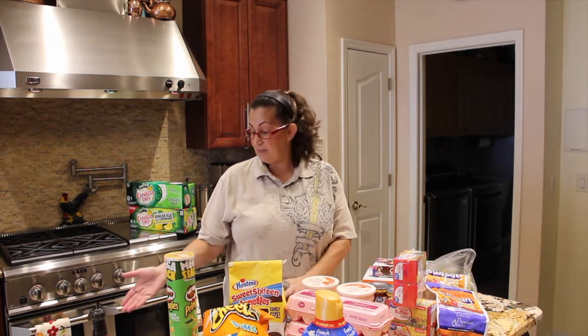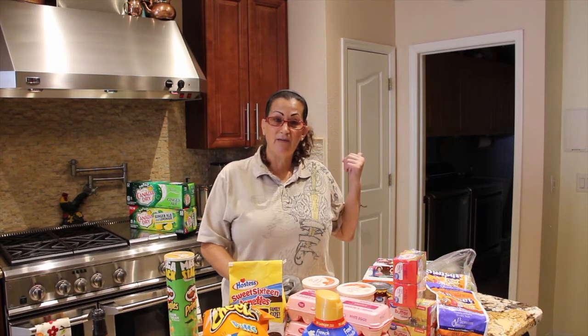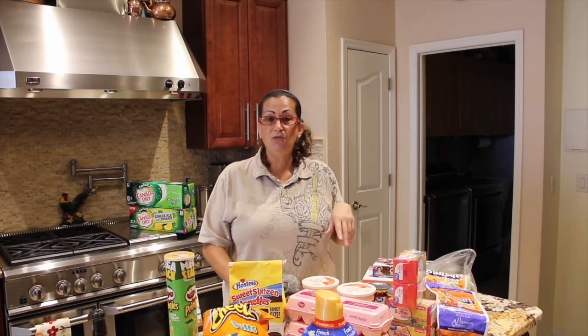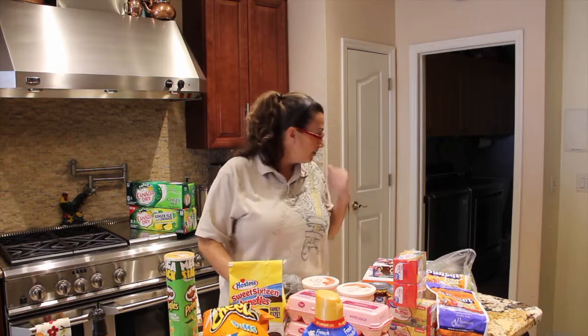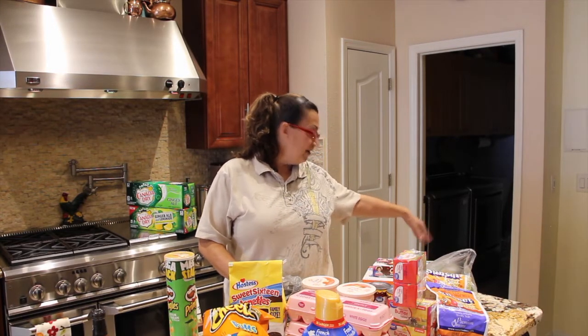And that's it besides the Powerades that I'll put in my computer room, the milk that I put in my outside refrigerator, and I picked up two loaves of bread that I put in my freezer. The other products like the baby powder and the applesauce I'll put in my room.